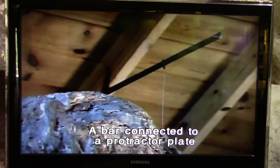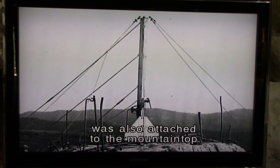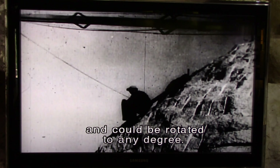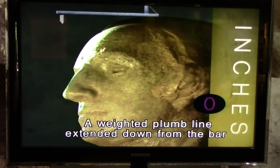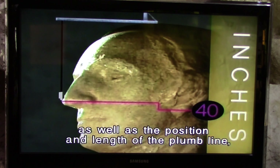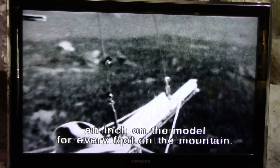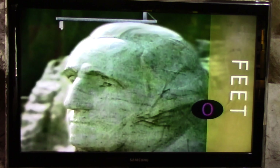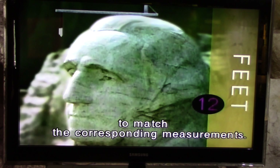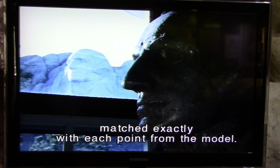This technique enabled him to take three-dimensional measurements of the model and transfer that exact information to the mountain. A bar connected to a protractor plate was attached to the top of the model's head. A corresponding large-scale version of the pointing tool was also attached to the mountaintop. The bar extended out over the faces and could be rotated to any degree. A weighted plumb line extended down from the bar to the surface of the model. The protractor angle, as well as the position and length of the plumb line, were all recorded. On top of the memorial, the measurements were multiplied times 12 — an inch on the model for every foot on the mountain. The plumb line on the mountain was angled and lowered to match the corresponding measurements. Rock was removed until each point on the mountain matched exactly with each point from the model. This process was repeated thousands of times during the creation of the memorial.